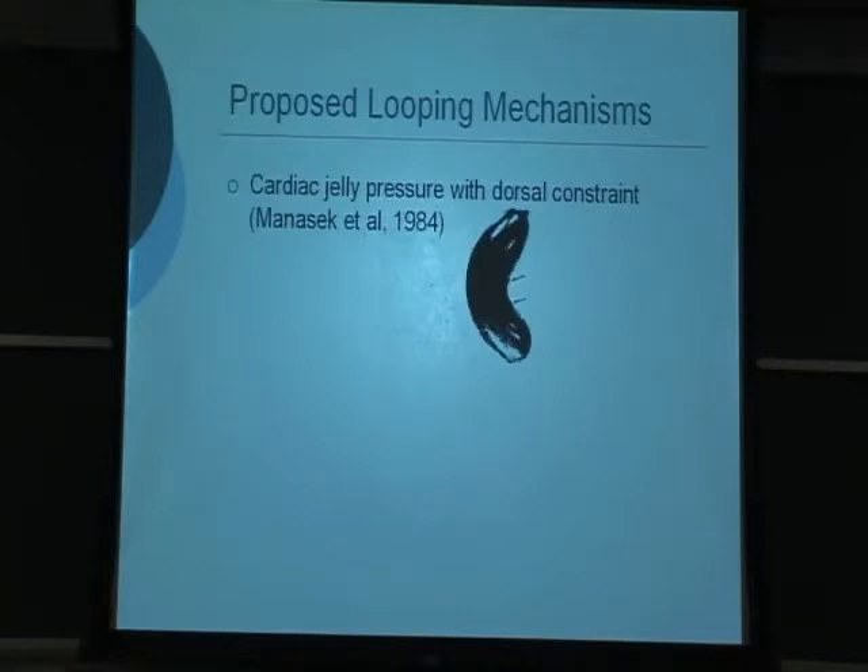Manasek studied the problem for 10 to 15 years and came up with the idea based on cardiac jelly swelling. The extracellular matrix is known to swell considerably. He hypothesized that one side of the heart is stiffer than the other — like putting a piece of tape on a balloon and blowing it up; it bends with the stiffer side on the inner curvature. We went in and evaluated this and found it's true that one side is stiffer. However, other researchers digested the cardiac jelly and found looping is perfectly normal, so this idea is no longer supported.